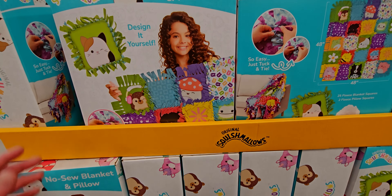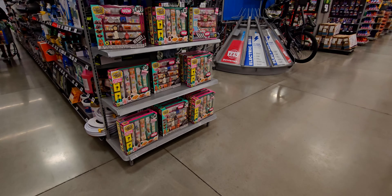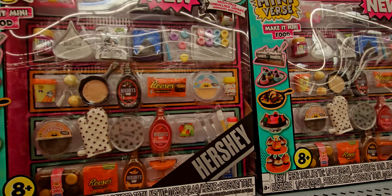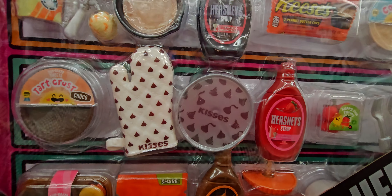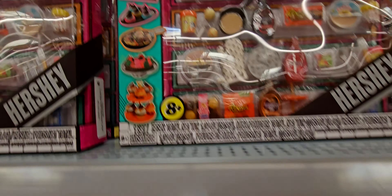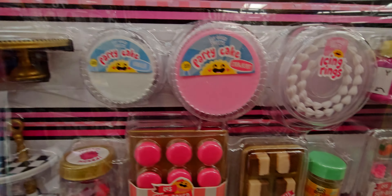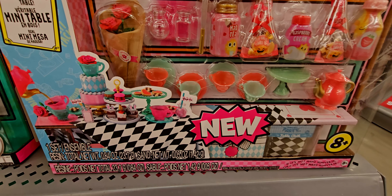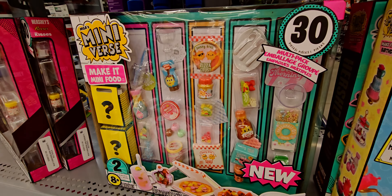They have a no-sew blanket and pillow set for $18, a squishmallow for $20, and these little Mini Verses sets. They're so fun — little Hershey chocolates, a frying pan, a pot holder, forks and spatulas, a little party cake with cake platters and roses, and a tea party set. So many cute options.